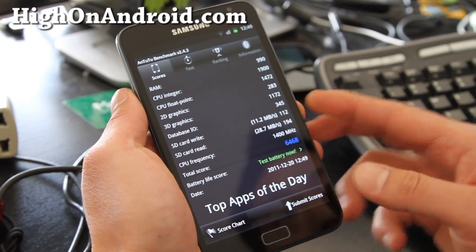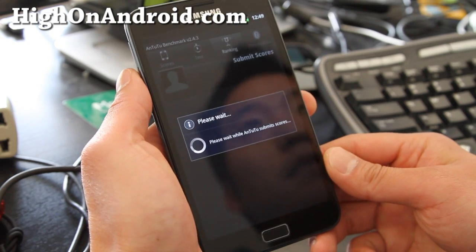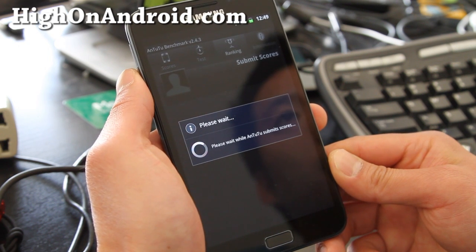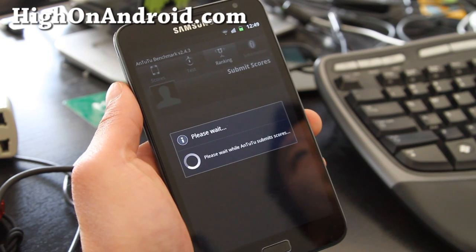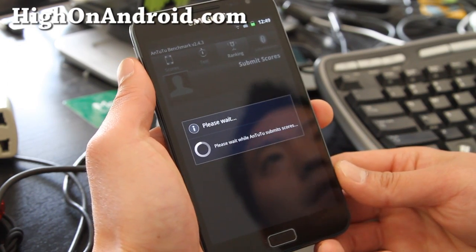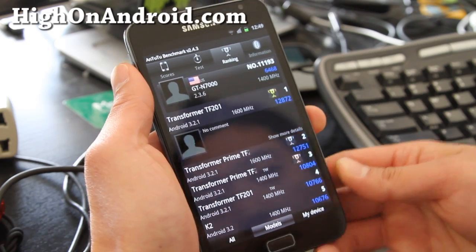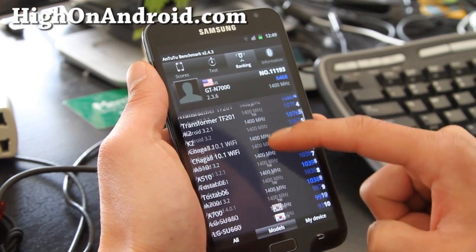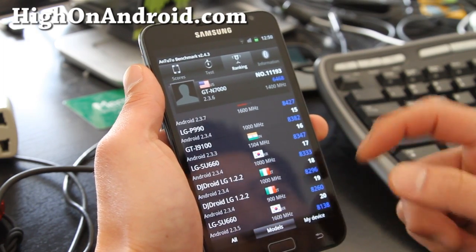The results are in: 6468. Let's submit scores and find out how fast it is compared to other phones on the market. N22 submits scores, and we should have an answer on how fast the Galaxy Note is — we already know it's pretty darn fast. For those of you who want to wait, next year they should have the quad core. So 6468 — you can see at the top, Transformer Prime. This is stock without any overclocking, so it's 6468.